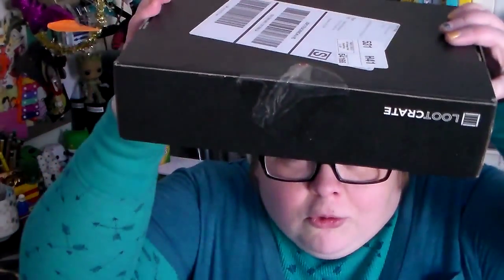Loot crate unboxing! First things first: implement of cutting. This loot crate is Rewind this month. Take your cutting implement, take your loot crate, and without hurting yourself or anybody else around you, slice it open and gut your loot crate.